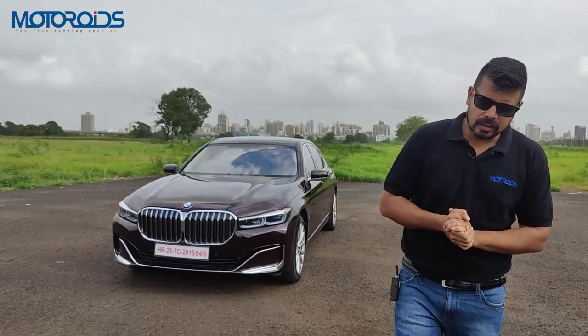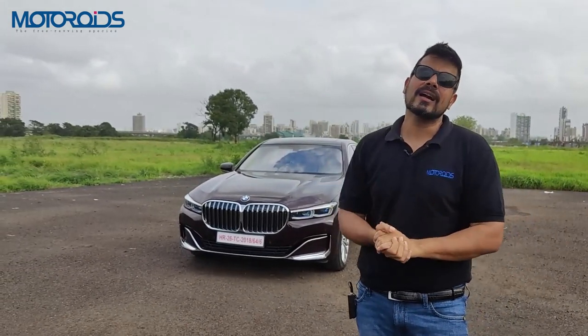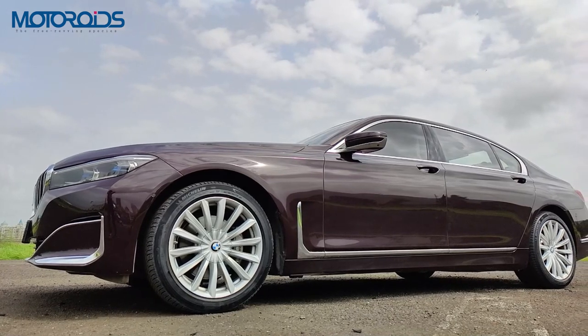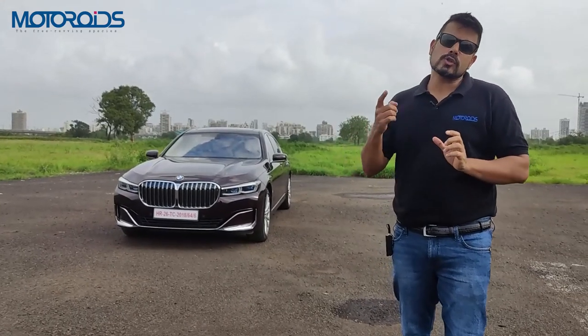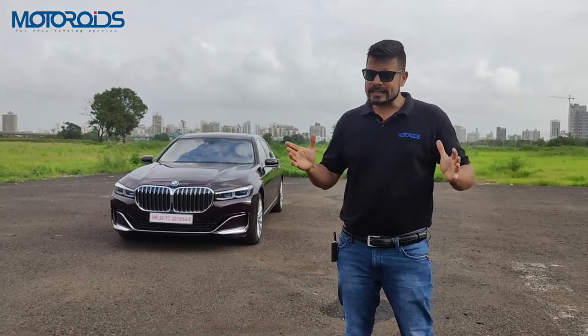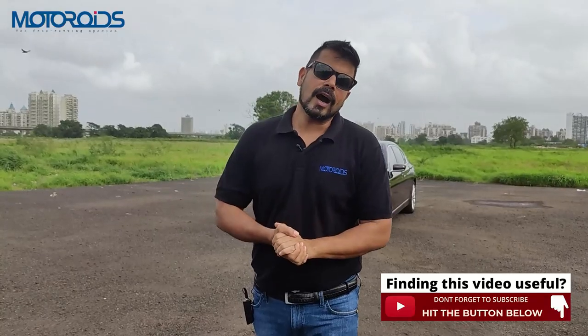The Audi A8 is also about 20 lakh rupees more expensive than this car, so in terms of sheer value, there is absolutely no beating the BMW 7 Series in this market. I really hope this video was of some use to you. If you like our long-format style of videos, don't forget to hit the like button and subscribe to Motoroids. Do tell your friends about us — and until next time, this is Amit Changani signing off. Rev hard, rev free, and drive safe.